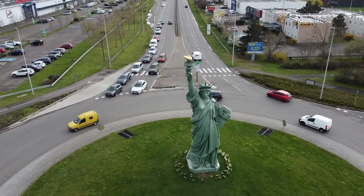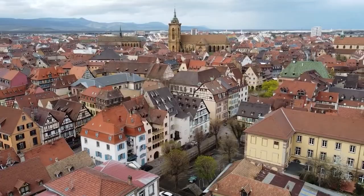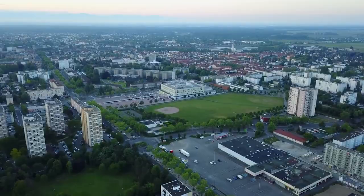Ever dreamed of wandering through a real-life fairy tale? Imagine strolling through cobblestone streets lined with vibrant flower displays, exploring quaint shops and cafes, and immersing yourself in centuries of history. Here are the best things to do in Colmar, France.